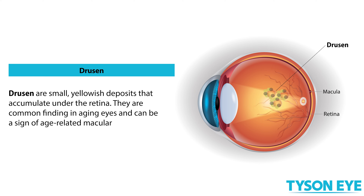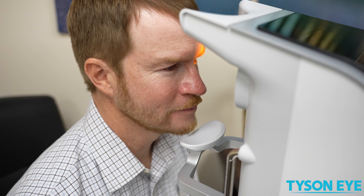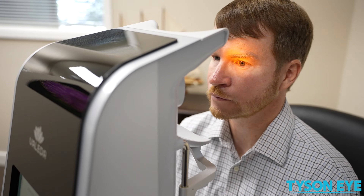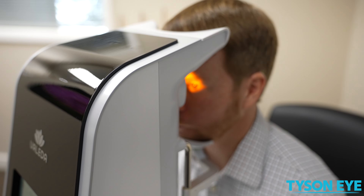Usually the patients who are candidates for this treatment are those who have a vision of 20/30 to 20/70. Research has shown that in 55% of patients, vision can be improved, and in others, vision can be maintained with this treatment. The imaging data we have seen also shows it can help decrease drusen in these patients.